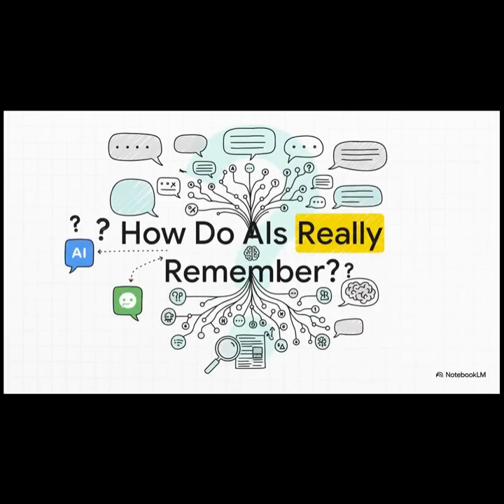So let's dive right into the big question: how do these large language models really remember anything at all? Is it just like one giant, endless text message thread? Or is there something a bit more clever going on under the hood? Well, it turns out the answer is way more interesting than you'd probably guess, and it's all thanks to one researcher who went digging.